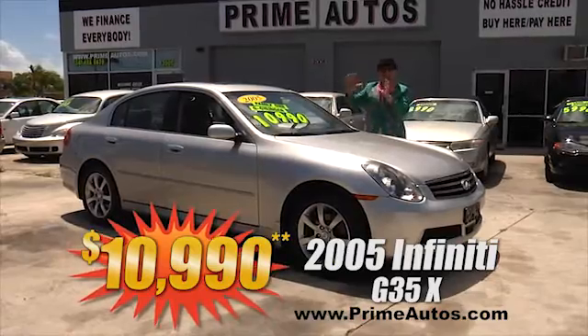This super sporty 2006 Toyota Scion TC Coupe is loaded with bucket seats, sky-view roof panel, CD player, alloy wheels, and all the toys. Buy it today the Deal Man way for only $89.90.